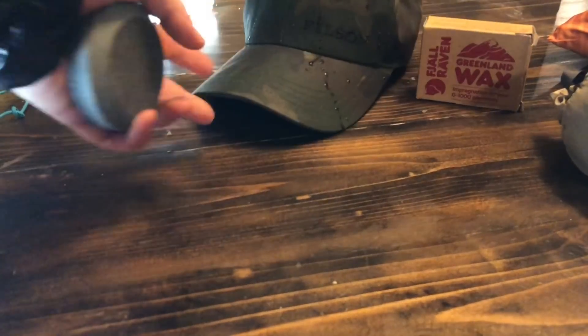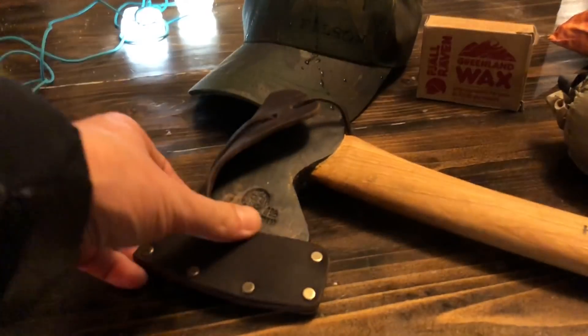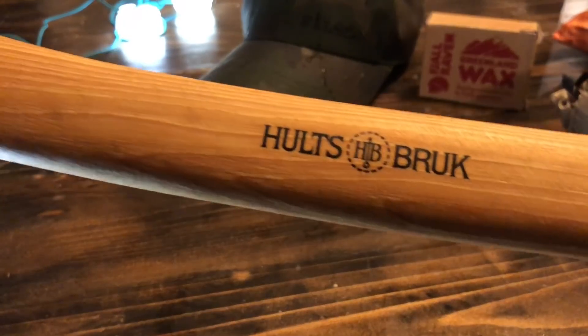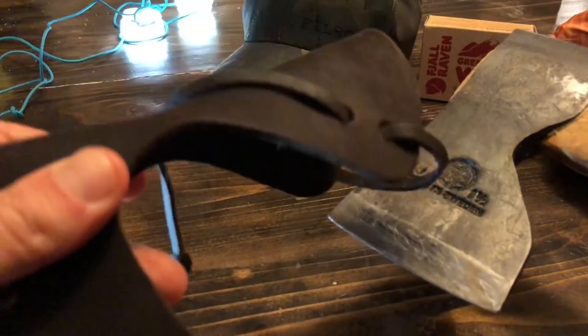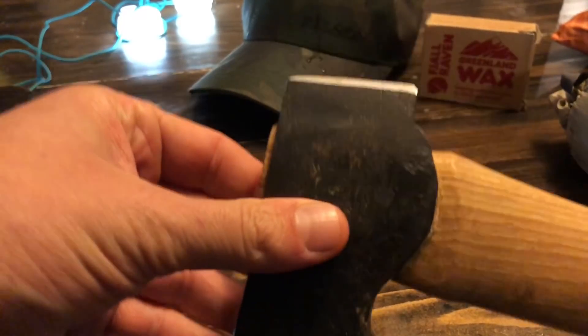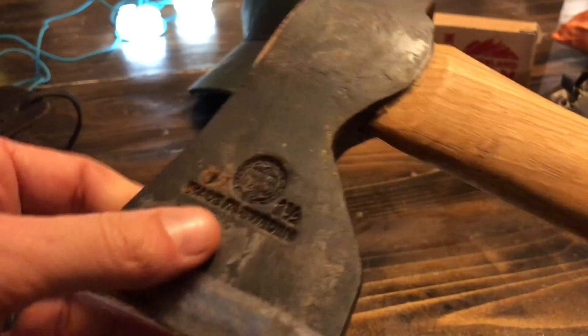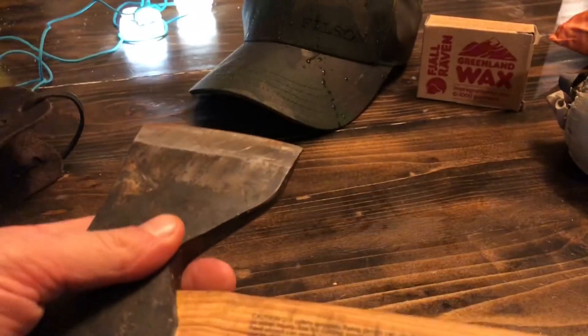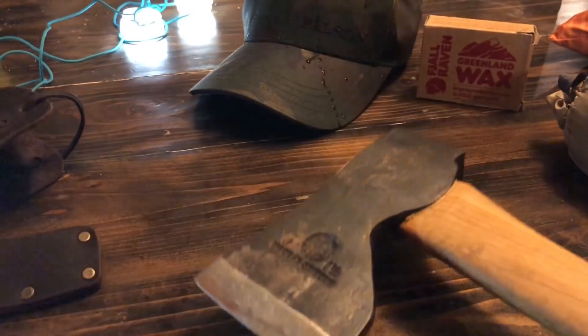If you get someone that nice Filson hat, they're going to need an axe to fit the stereotype. This is a Hultafors Swedish axe — this company is over 300 years old and they are hand-forged. Comes with a really nice leather case and the leather smell is amazing. Really high quality, very easy to sharpen, and comes almost razor-sharp out of the box. Great for general camp work to taking down even medium-sized trees.